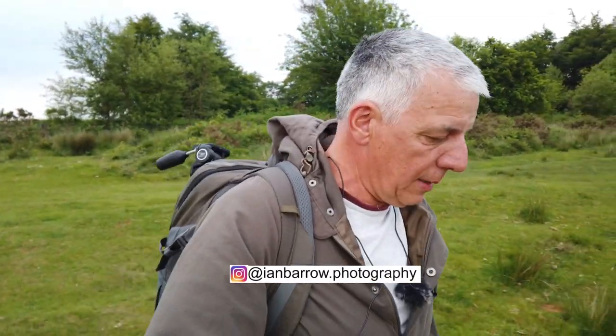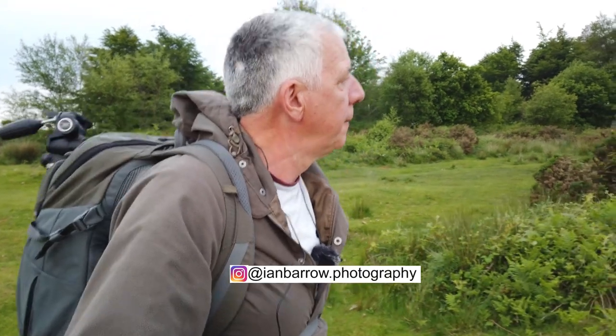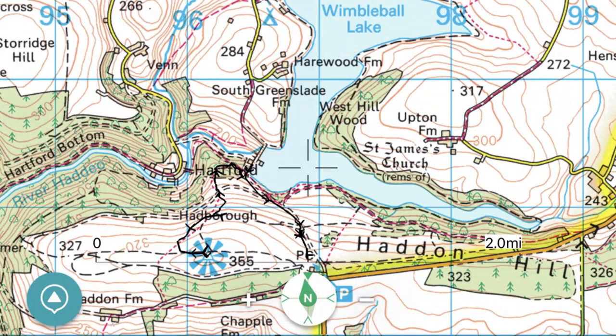Good morning and welcome to this week's video. This week I've come to a new location for me - I've come down to Exmoor, a place called Haddon Hill overlooking Wimbleball Lake. It offers some nice views so I'm going to do a bit of a circular walk, basically taking in the views, see what there is to offer and see what shots we can take. Stick with me and let's see what we can see.